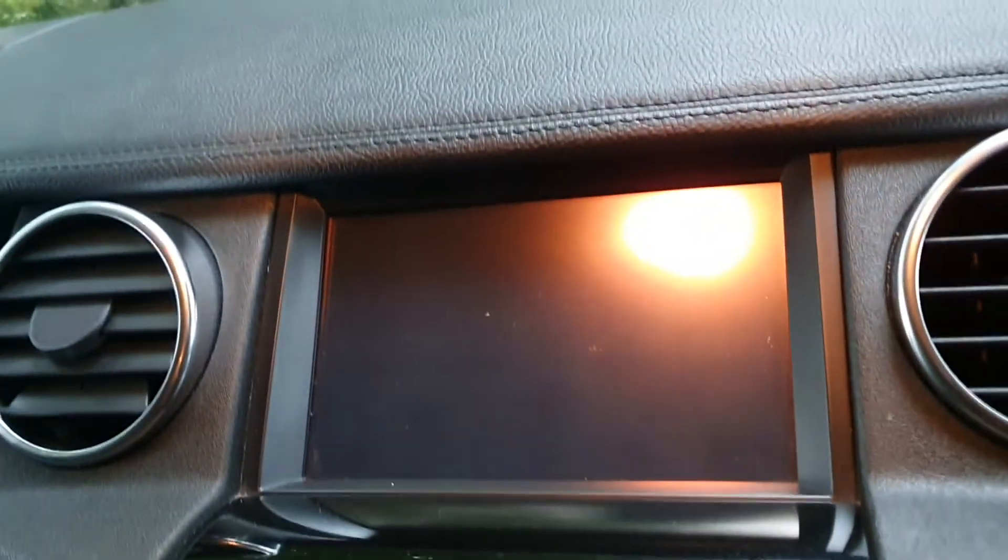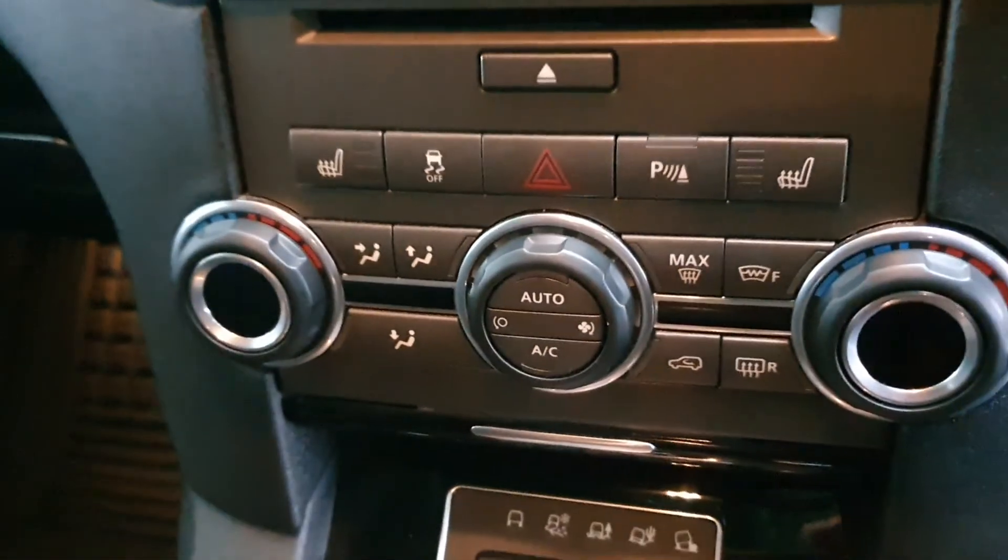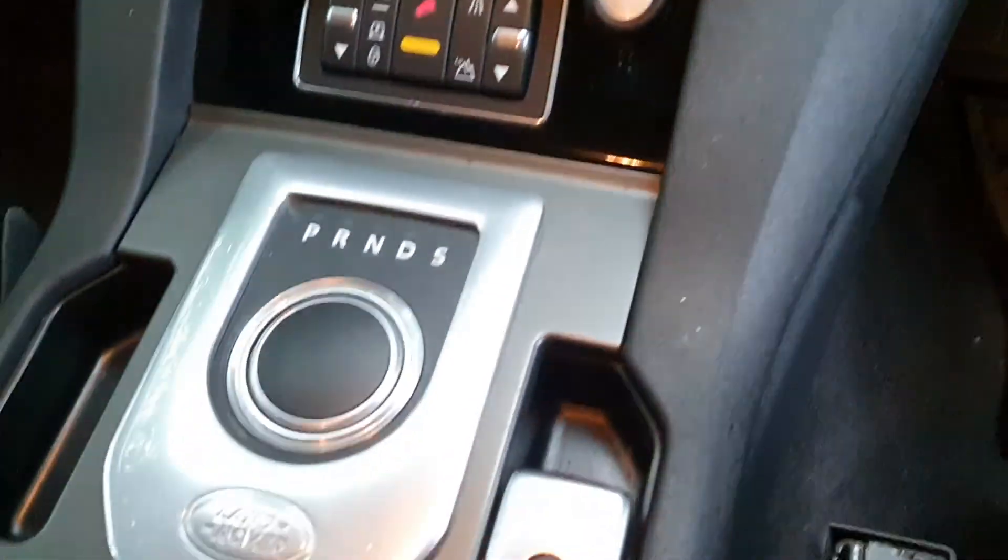We've got the rear park camera, the nav, heated seats, dual climate, cruise, paddle shift, telephone — everything as it should be, as you can see. Very easy life.